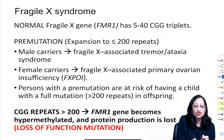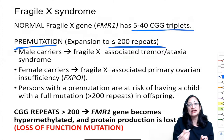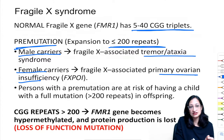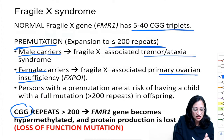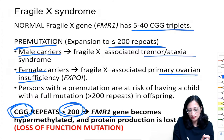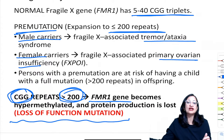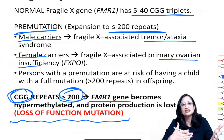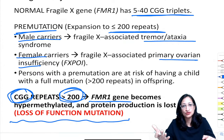Fragile X syndrome: normal gene has 5–40 CGG triplet repeats. Expansion to less than 200 is pre-mutation — male carriers develop tremor and ataxia (FXTAS); female carriers have ovarian insufficiency. More than 200 CGG repeats is full mutation — Fragile X syndrome. The FMR1 gene becomes hypermethylated, protein production is lost, and this is a loss-of-function mutation, even though trinucleotide repeat number increases. Anticipation occurs — features worsen each generation.